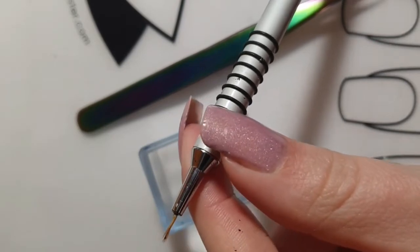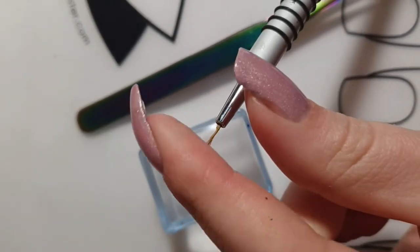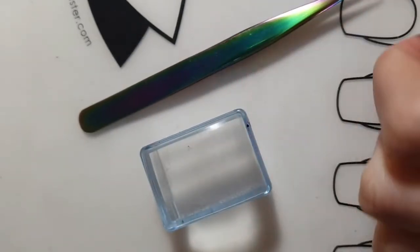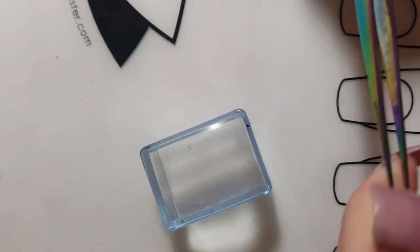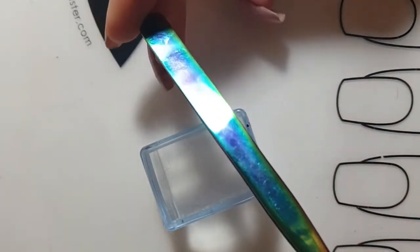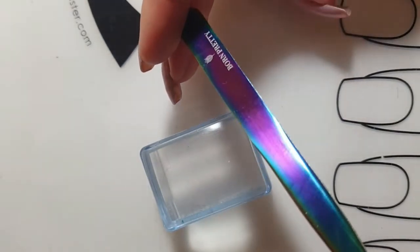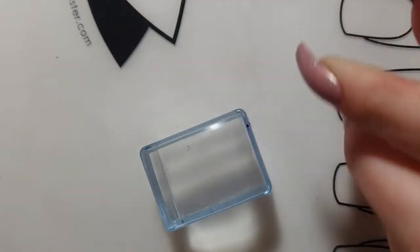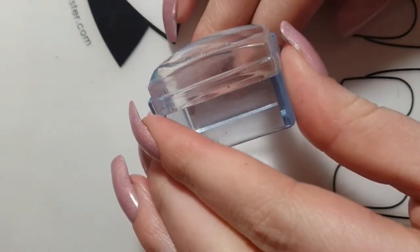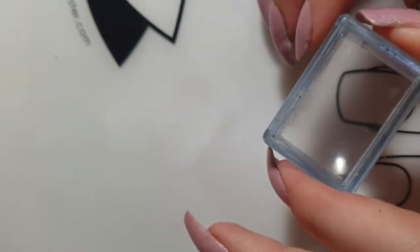My favorite detail brush is by Born Pretty Store as well. I did trim it a little bit to make it even more narrow. I also use tweezers all the time to peel off my liquid latex or peel off nail vinyls — this one is also by Born Pretty Store and I really like the design.